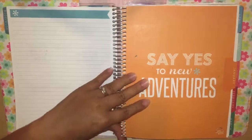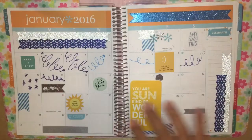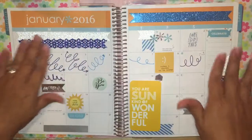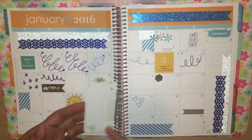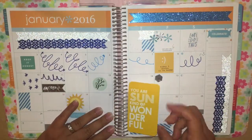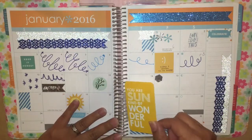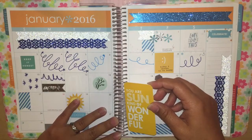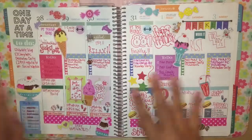So this is the Erin Condren Life Planner. This hook is annoying. Okay, so January — this is what the monthly view looks like. I really wasn't using the monthly view for much, just decorating and putting some special events. I don't have anything for January, and then I added this Erin Condren card — I don't know what these cards are called — but it says 'Your Son Kind of Wonderful,' so that's really pretty. That is the January monthly.